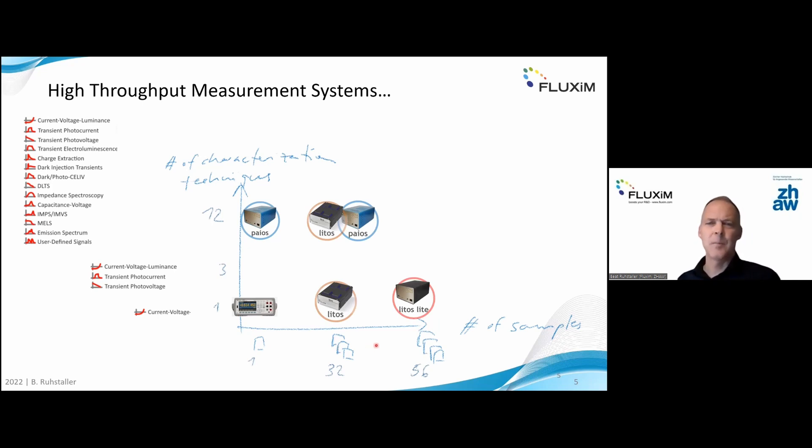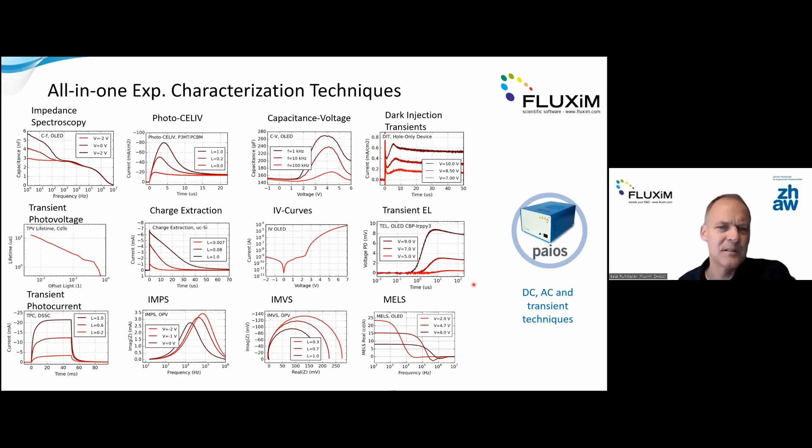If you're interested in physics, you may end up using just one sample with many measurement techniques to understand one representative device. We typically propose not to analyze too many samples simultaneously, because otherwise you're drowning in data. To illustrate the dozen measurement techniques provided by the PAIOS instrument: JV curves, transient EL, transient photocurrent signals, impedance spectroscopy, IMPS, and IMVS — this already provides a lot of data for just one solar cell, making it a high-throughput measurement system.